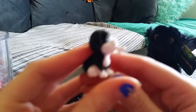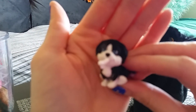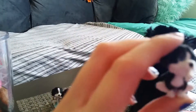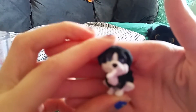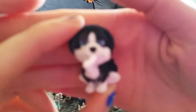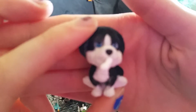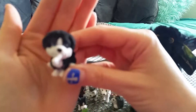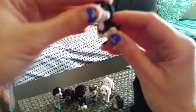This one has a bone. I think this is — yeah, this is Moe the Bernese Mountain Dog, but he doesn't have tan on him like a Bernese Mountain Dog.